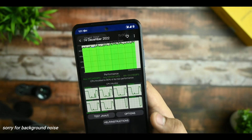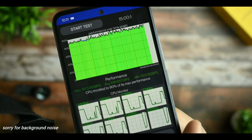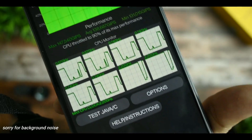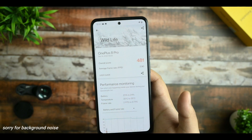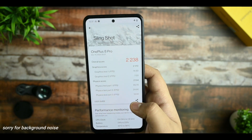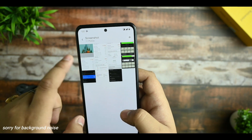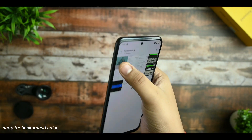This test was taken again after two days of use, and it got 90% max performance for 15 minutes with 147 GIPS. The Wildlife score taken with game mode enabled scored 2,238, which is lower compared to without game mode at 2,243. So game mode actually shows a slight downside in benchmark scores.